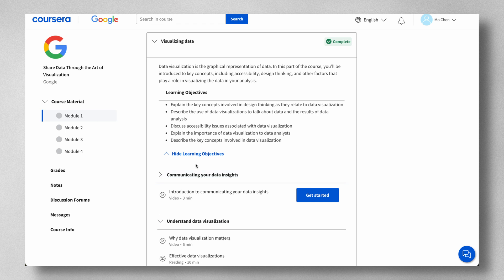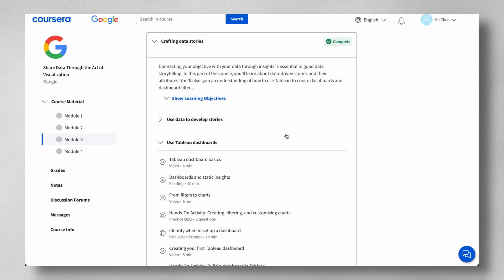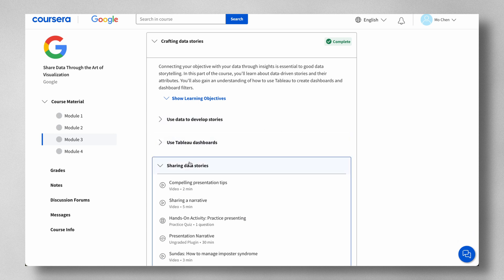Course six, Share Data Through the Art of Visualization, is a really exciting one — you finally get to learn Tableau to create some beautiful visualizations. You'll be introduced to key concepts including accessibility and design thinking, then learn about Tableau and the importance of creativity and clarity while visualizing data. You'll also learn about data-driven stories, how to give an effective presentation, and how to anticipate and respond to potential limitations and questions that may arise.